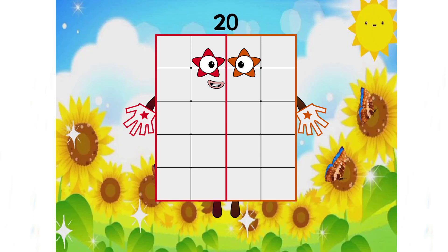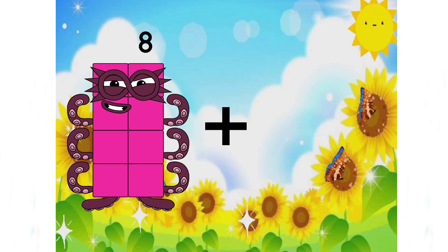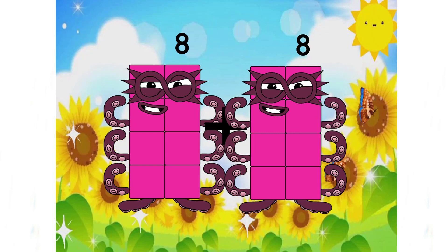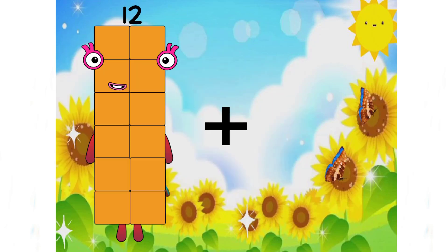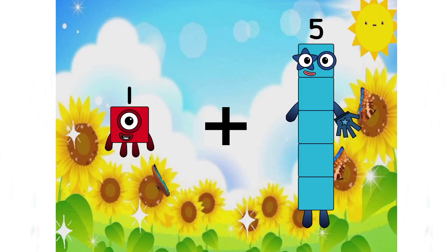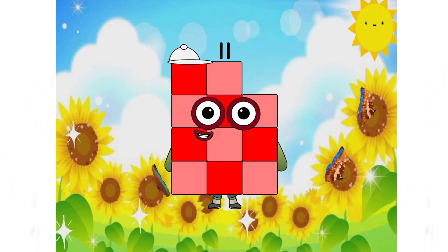Perfect. And the next number is 8 plus... equals 16. That's right, class. 1 plus 10 equals 11.